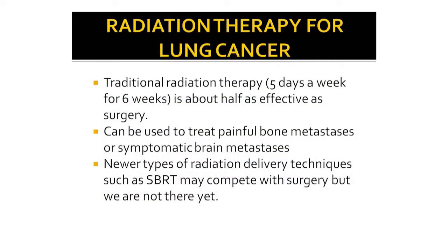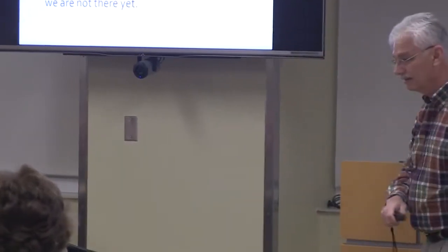Radiation therapy traditionally involved treatments five days a week for six weeks — about 30 treatments. It can be used to treat painful bone metastases or brain metastases very effectively, sometimes in just one or two days of treatment. There are also newer types of radiation — SBRT, stereotactic body radiotherapy — that compete with surgery for early stages of lung tumors.